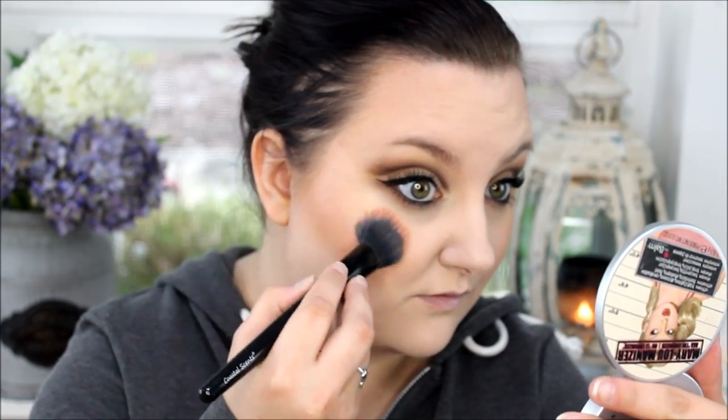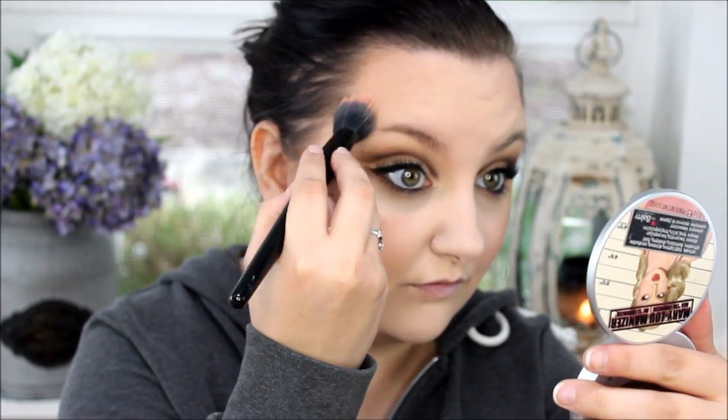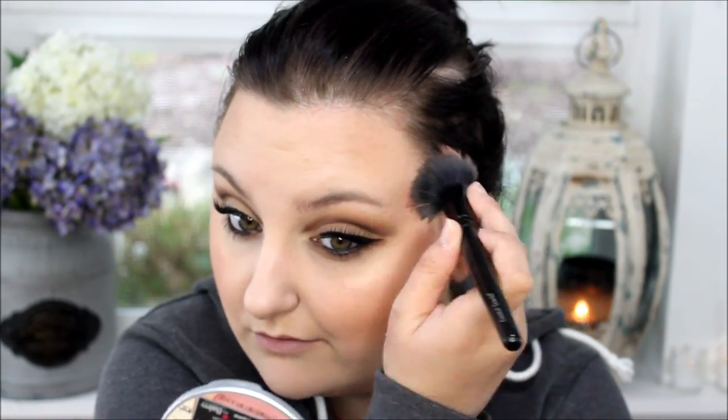And this is the Mary luminizer from The Balm. I'm using this as a highlight because I changed the lighting in my videos and you can actually see how much of a highlight this is giving to my cheeks. Look at that highlight! It's so beautiful — it looks so good in the light. Shimmer shimmer shimmer face. I like it. And obviously I'm doing it to both sides.